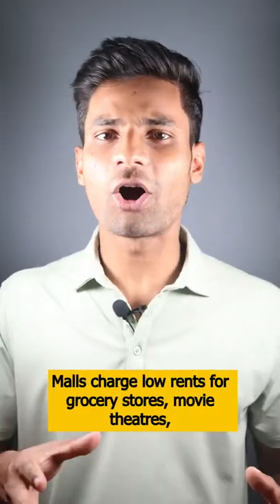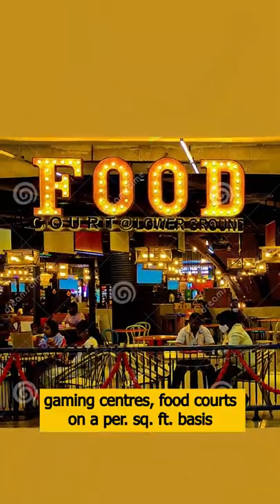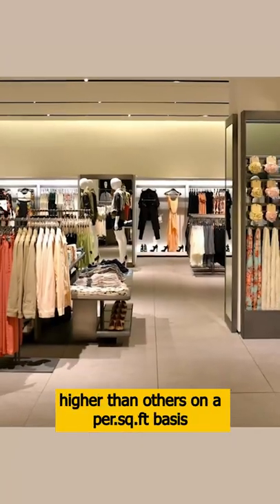In the malls, they always charge low rents from the grocery stores, food courts, movie theaters, and gaming centers. And when the crowd and footfall comes, they charge higher rents from the branded showrooms.